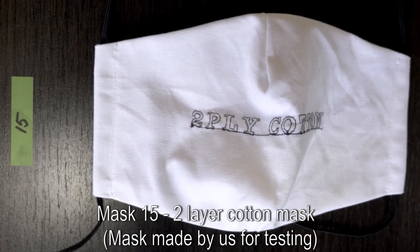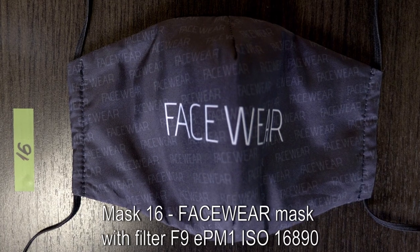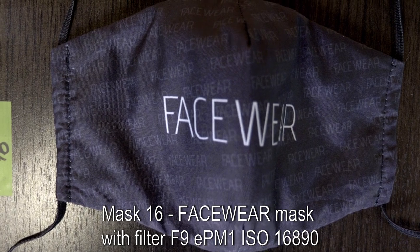Mask number 15 is a mask made by us for the test, made of two layers of cotton. Mask number 16 is the FaceWear mask that we produce, with the filter EPM1.